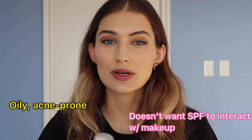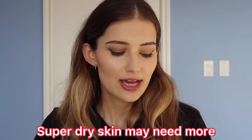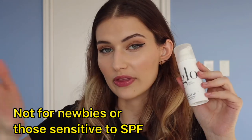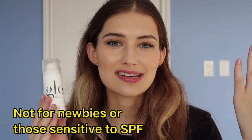I'd recommend this to anyone who has oily or acne-prone skin, or anyone who doesn't want their sunscreen to interfere with makeup and just wants something lightweight they don't have to worry about. If you have super dry skin, you may want something richer and more hydrating — this won't dry you out but it won't hydrate you either, so a combo moisturizer-sunscreen might suit you better. Also, since it mixes chemical and physical filters, if you're new to sunscreen or think you might be sensitive, I'd suggest going one route or the other rather than a blend.